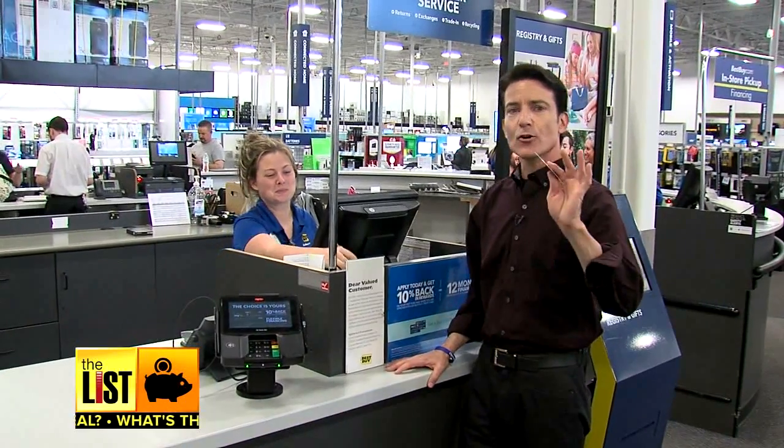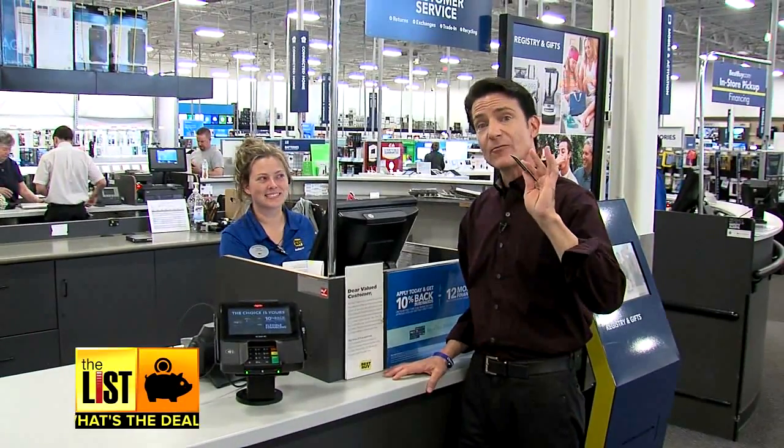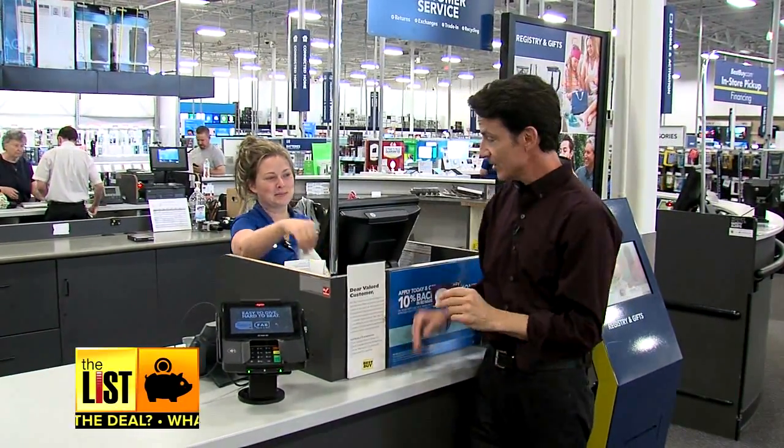The bottom line? You're spending it anyway, so why not get rewarded for it? You work hard earning your money — making sure it's working hard for you when you spend it is what's the deal.